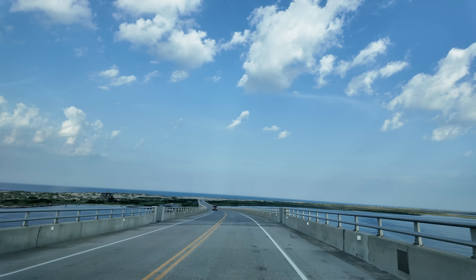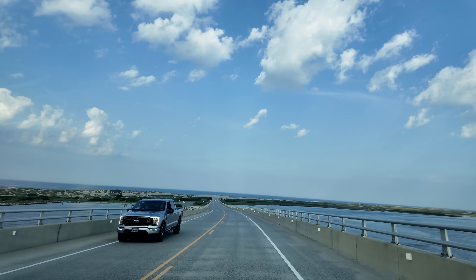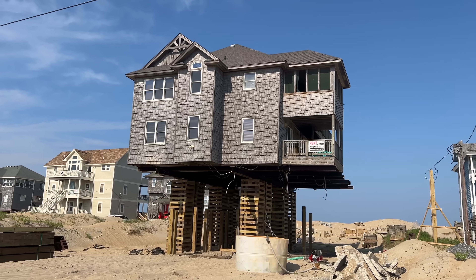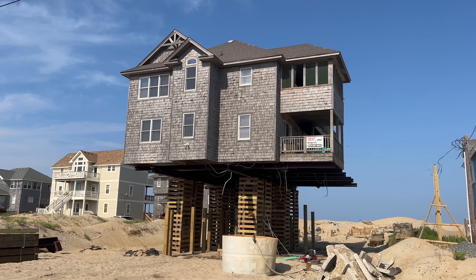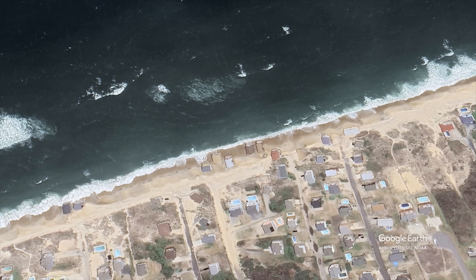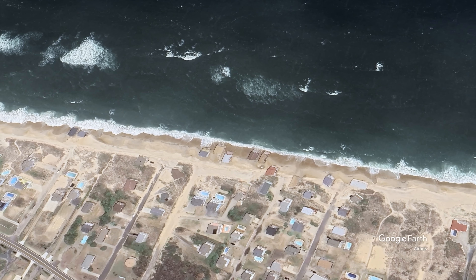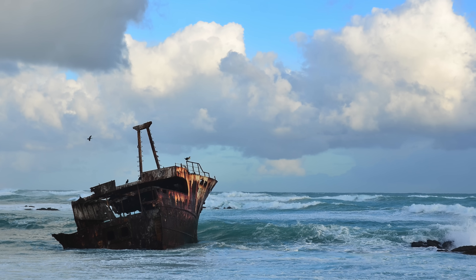So there you have it — a vacation to the Outer Banks, Building Tales style. Definitely would recommend going, and with it changing as much as it is, it's probably not a bad idea to go sooner rather than later just to make sure it's still there. The beaches and water sports are amazing, but there's so much more to the barrier island chain if you look just a little below the surface.